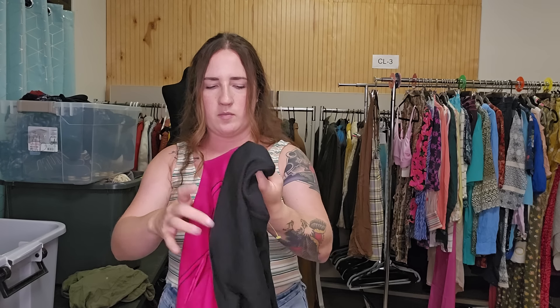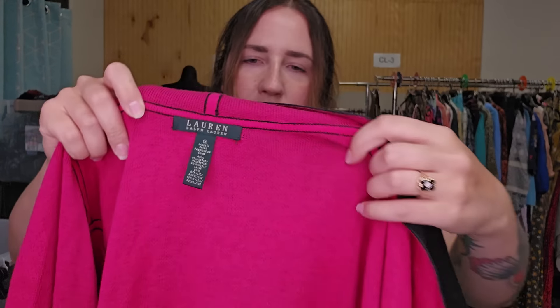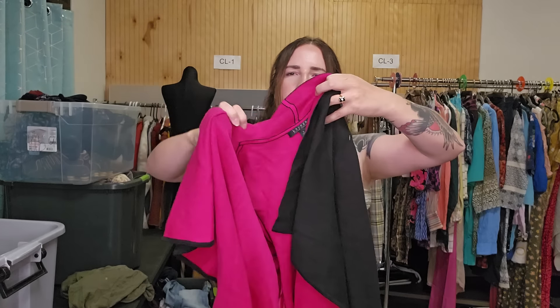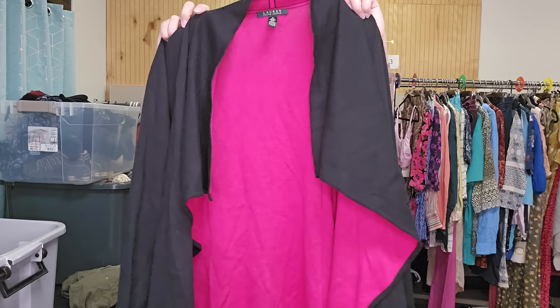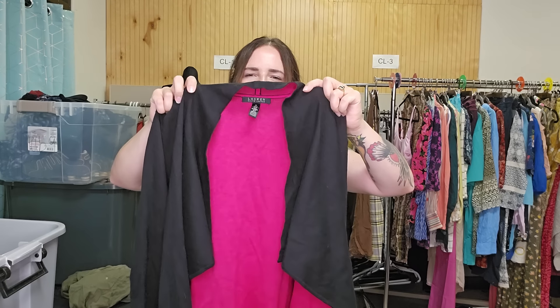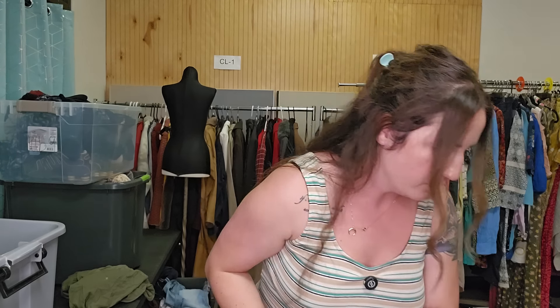Last item is another plus size piece, and this is a great brand to find in plus sizes — Lauren Ralph Lauren. This is a 1X, black and bright pink waterfall long-length cardigan. I need to double check pricing on this, but I'll probably price this up to $35 to $40.